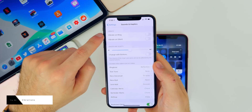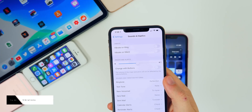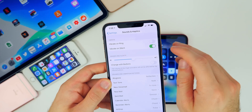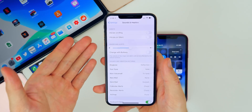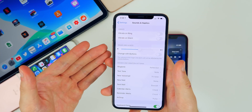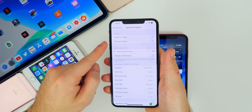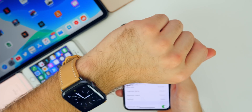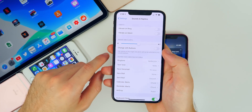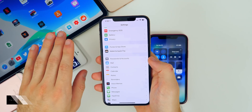Go to Settings, Sounds and Haptics, and turn off vibrate completely — both on ring and on silent. The motor inside your iPhone when it vibrates definitely takes up a lot of battery life. If you have an Apple Watch, you already get vibrations on your watch, so definitely turn off vibrate for both. At minimum, turn off vibrate on ring.